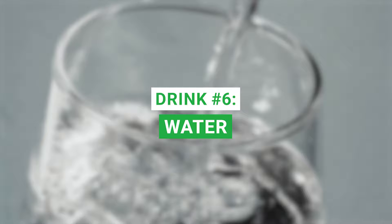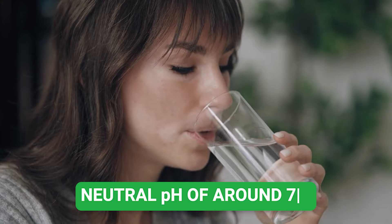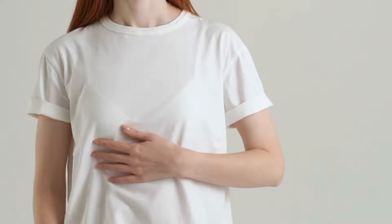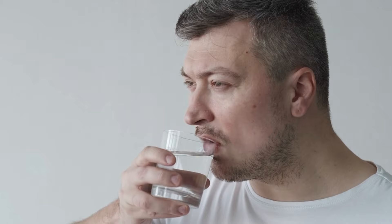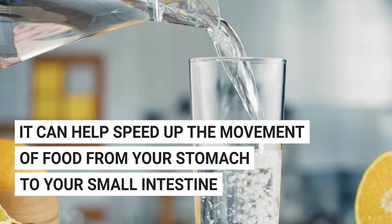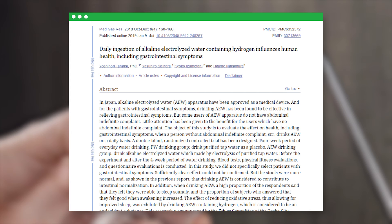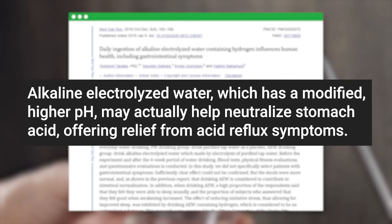Let's dive into the simplest drink of them all — good old water. Water might seem boring, but when it comes to acid reflux, it can be quite the secret weapon. Most water has a neutral pH of around 7.0, meaning it can help raise your stomach's pH a bit, soothing acid reflux symptoms. Water can also help speed up the movement of food from your stomach to your small intestine, keeping reflux symptoms at bay. A 2019 study found that alkaline electrolyzed water, with its modified higher pH, may actually help neutralize stomach acid and offer relief from acid reflux symptoms.